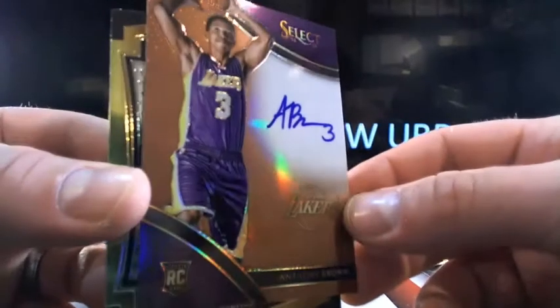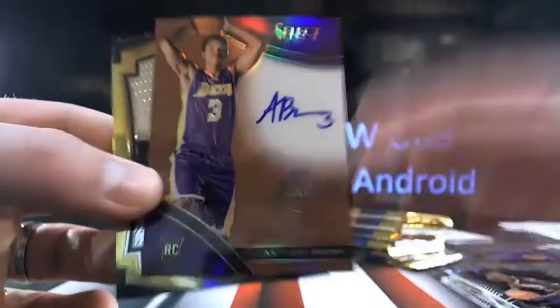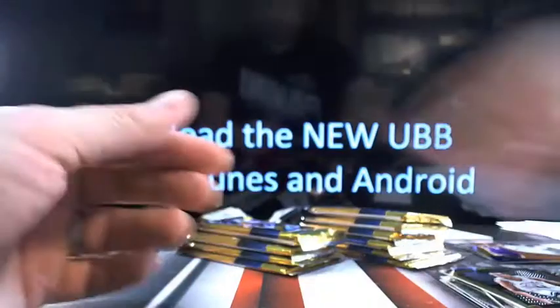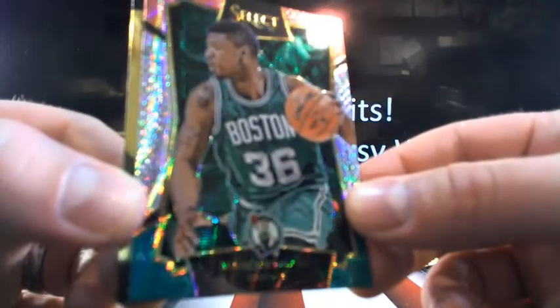An on-card Anthony Brown — pretty clean auto, going to the Lakers. So Mark, there you go. Anthony Brown, numbered 7 out of 49.